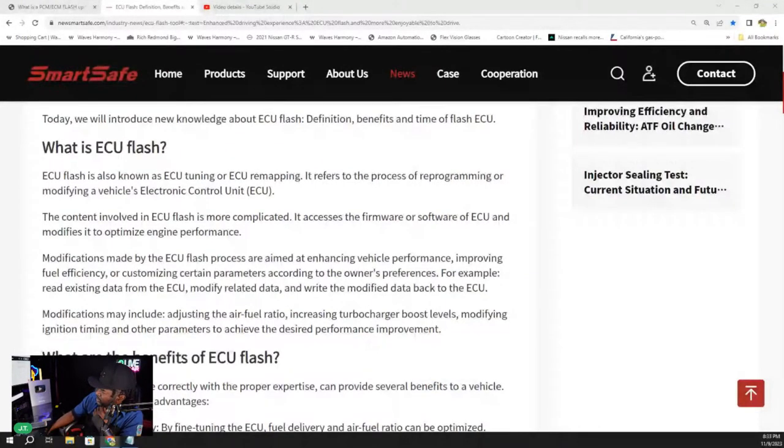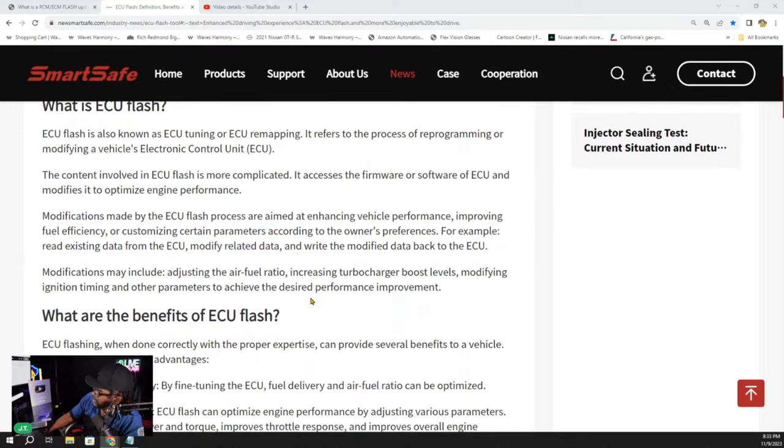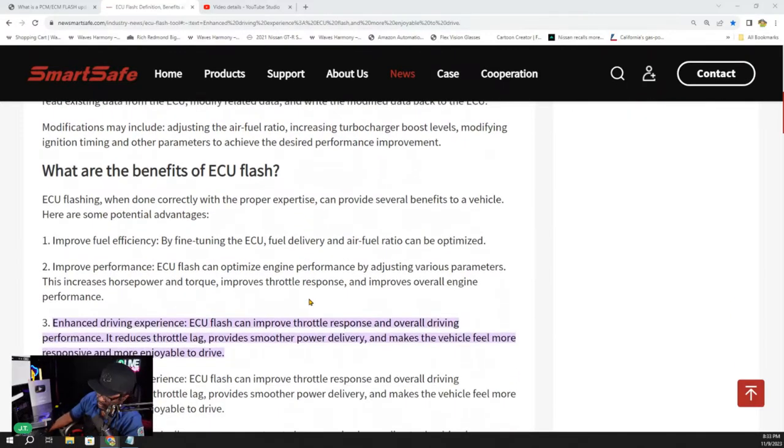An ECU flash update — also known as tuning — refers to the process of reprogramming or modifying a vehicle's Electronic Control Unit. When it comes to the benefits of ECU flash: when done correctly with the proper expertise, that's another important thing.